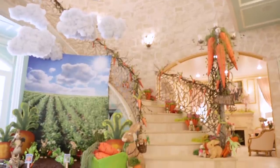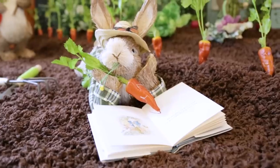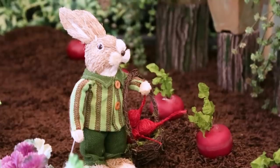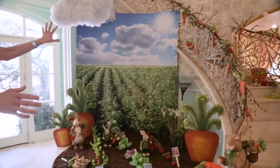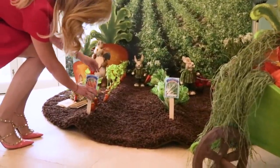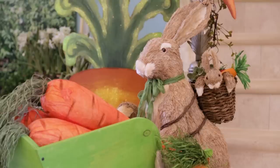I decided to create a bunny garden look for Easter. This was inspired by the fact that I grew up on a farm. I got a mural, then found a simple brown rug, and then took my bunny collection and created my little bunny workers.